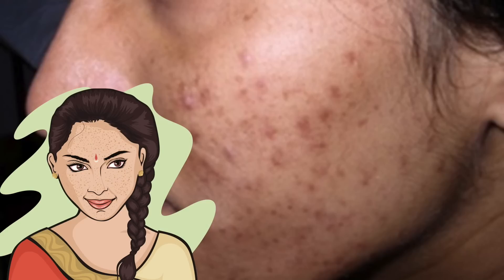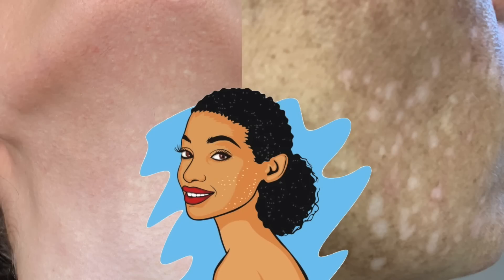Niacinamide is also great for pigmentation, specifically PIH — post-inflammatory hyperpigmentation. If you ever get an acne lesion or a mark and it leaves behind a dark patch, maybe a little bit purple, brown, or even red, niacinamide can help. Niacinamide doesn't stop your skin from creating pigment. Pigment in our skin comes from melanocytes, the specific cells that make it, and that pigment is usually transferred over to keratinocytes — the regular keratin skin cells.